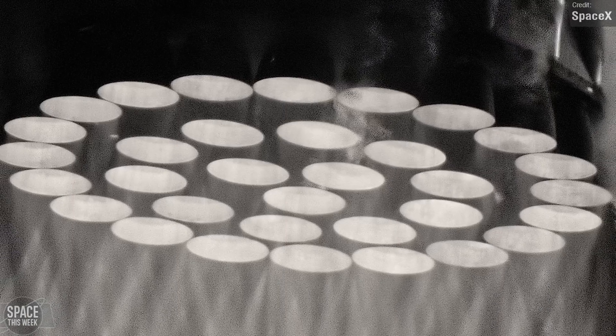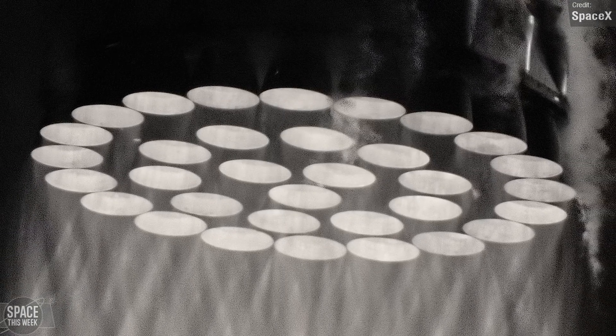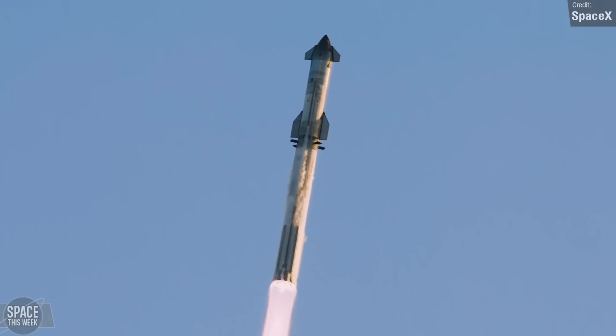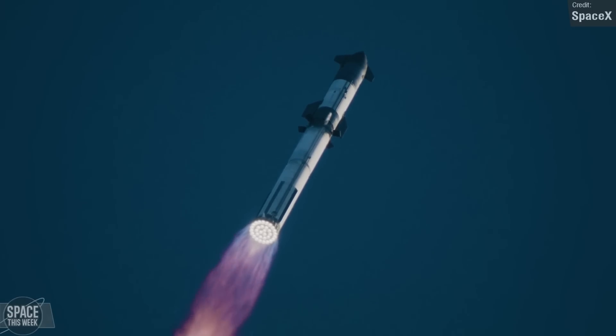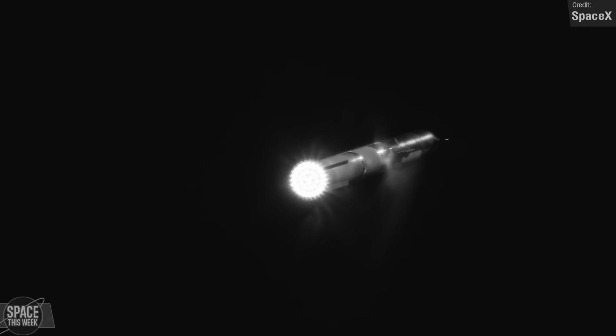This pic goes hard, right? All 33 Raptor 2 engines firing on Booster 9 during the second integrated flight test of Starship. In fact, this isn't a photo — it's part of a video! A recap video of the flight uploaded by SpaceX to YouTube, which gives us some great new angles we didn't see during the initial livestream.